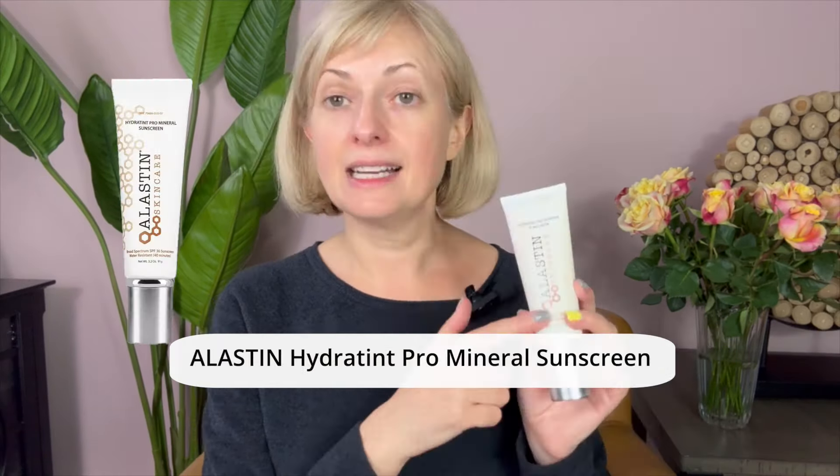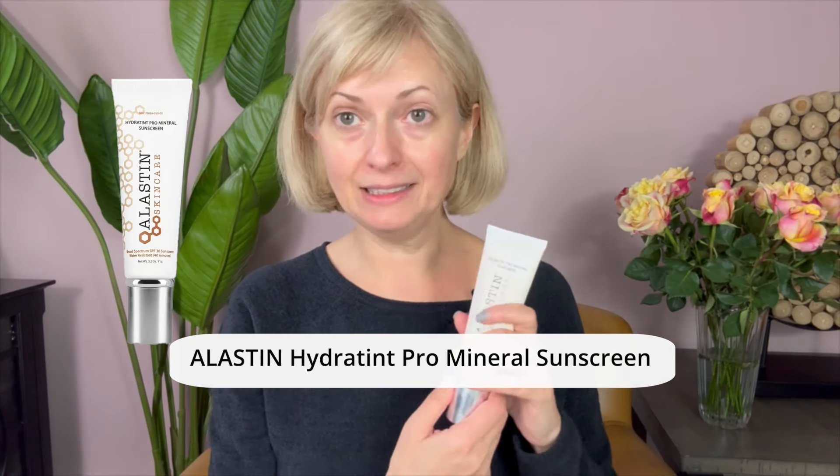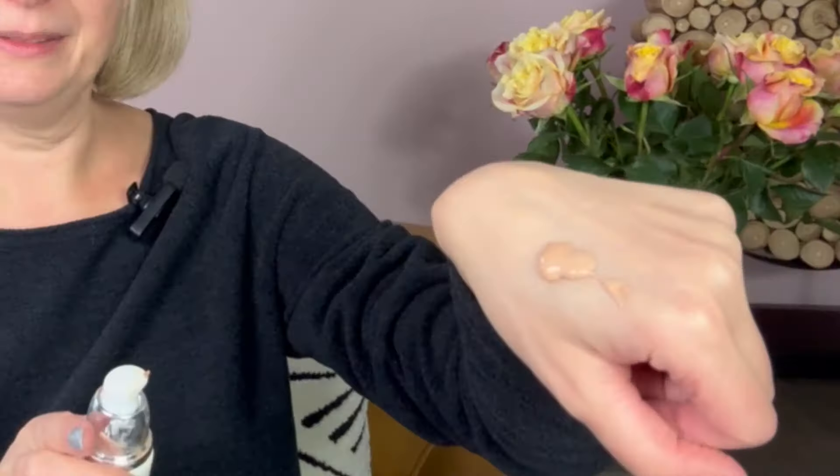Next, I discovered Allistin sunscreen — we don't sell it at the spas, I wish we did. This sunscreen has a tint to it, but it's more than a tint; it actually has pretty good coverage. Look at this color and coverage — it's amazing. You can definitely wear it for your daytime makeup. The added bonus is SPF 36 sunscreen. And don't forget your lips and under eyes.